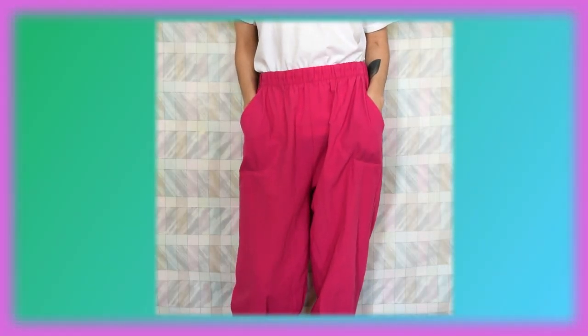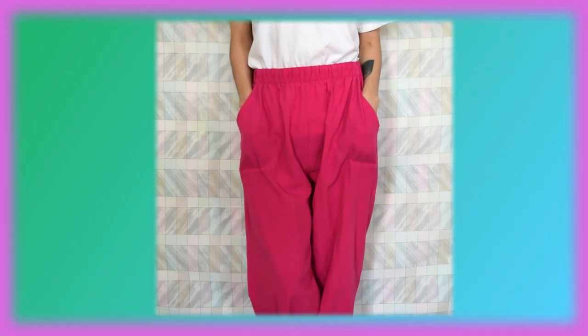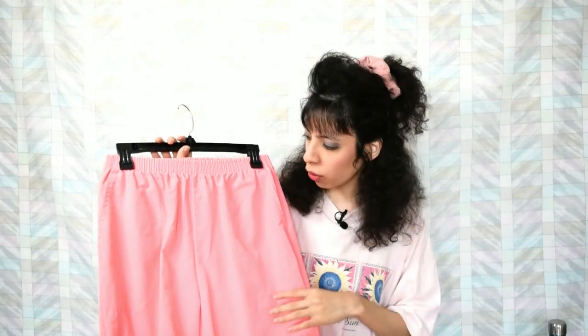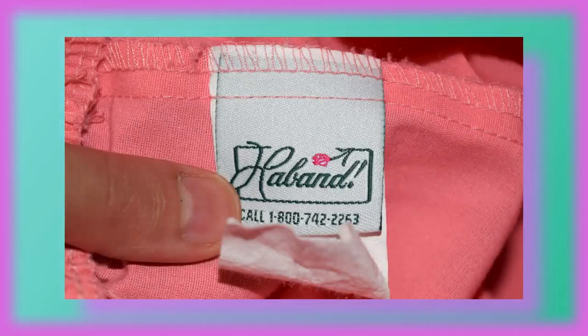Next up are these hot pink — I believe nylon is the material windbreakers are made out of, but I could be wrong. This is sort of a windbreaker pant; it doesn't actually go with any windbreakers I own. It's another pair of pink pants but in more of a salmon kind of pink. You may remember Haband — looks like we're on a roll because these are also by Haband. Now this is a nice pair of pastel yellow pants.